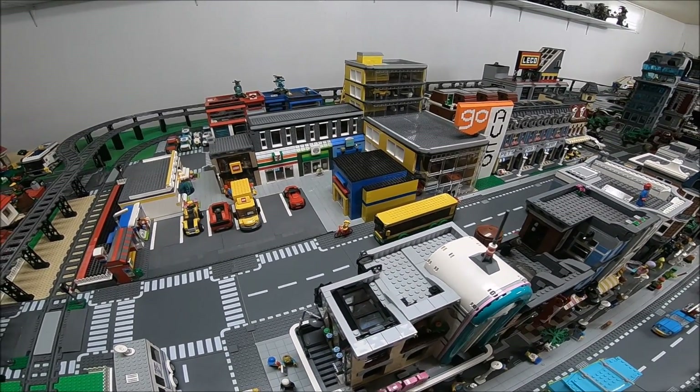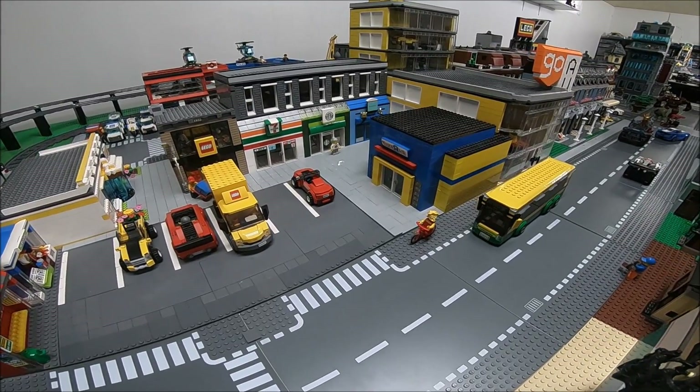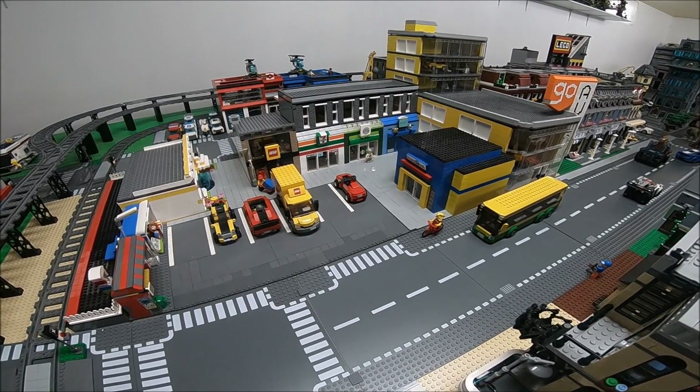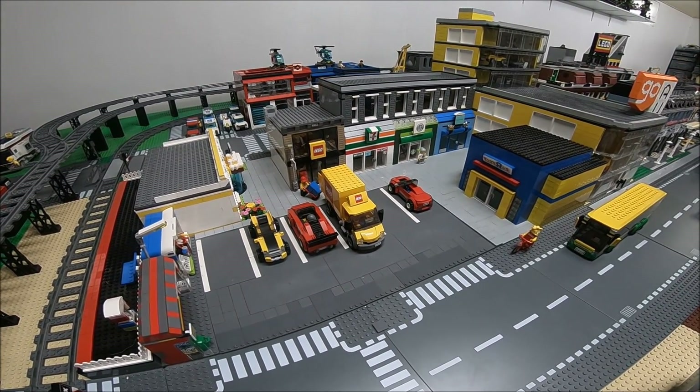I've also added that Toys R Us there, so it's got a sidewalk all around those buildings and a little parking lot. Got the Lego truck in the parking lot — they're unloading some fresh Lego sets for the Lego store.